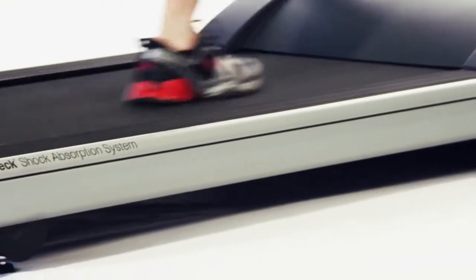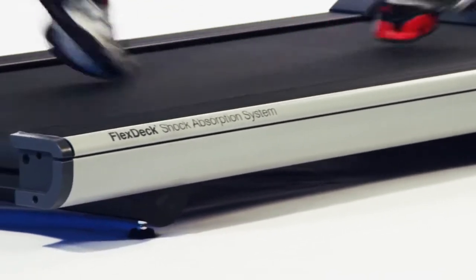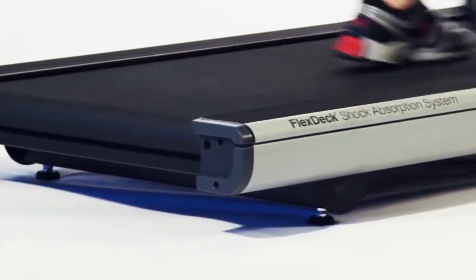Life Fitness's patented FlexDeck shock absorption technology reduces stress on your joints by up to 30%, decreasing the chance for injury and keeping you feeling great. And the custom-engineered Life Springs will deliver that soft, smooth, shock-absorbing surface for years and years.